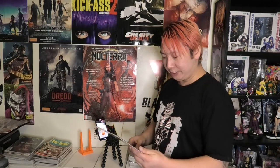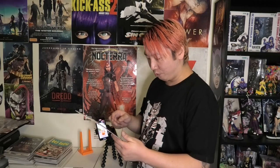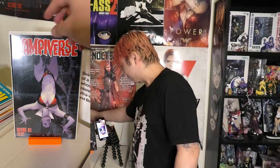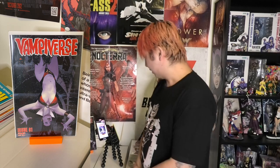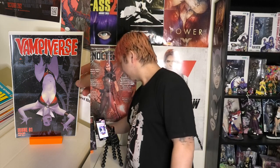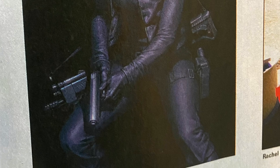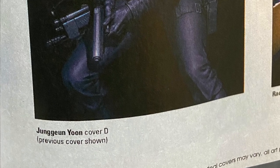This is some more Adam Hughes goodness — this is Vampyverse issue one. I'm always a fan of upside down girls. So that's not a bad one. I ordered my books two months in advance and something Dynamite often do is they don't have the covers listed — they'll have a picture with a note in brackets that it may be the cover from the previous month. So sometimes you order stuff and you don't know what you're ordering.